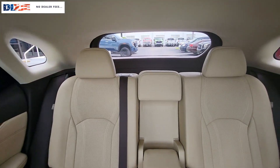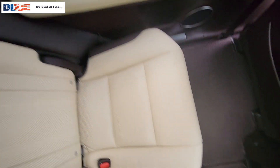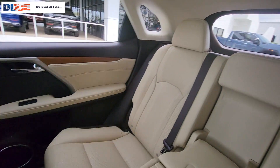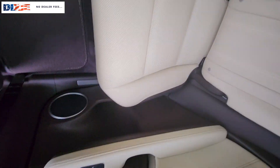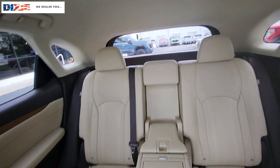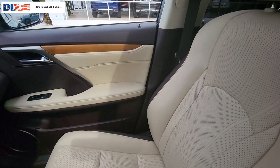These are just some of the great options this vehicle comes with: navigation system, moonroof, keyless entry, power passenger seat, heated mirrors, satellite radio, fog lamps, backup camera, woodgrain interior trim, and power liftgate.